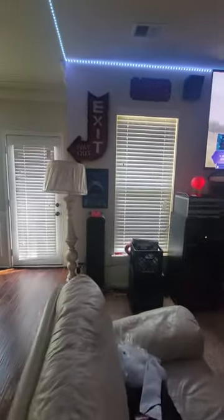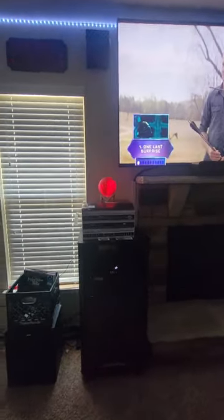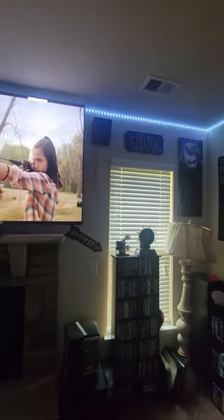And here is the home cinema. I recently just installed Dolby Atmos speakers.